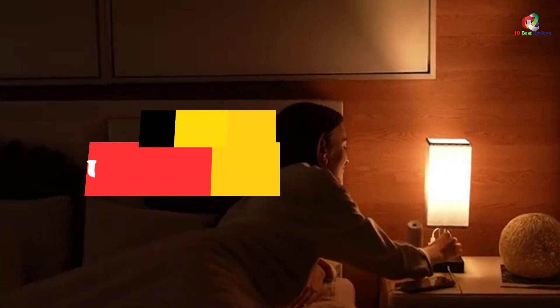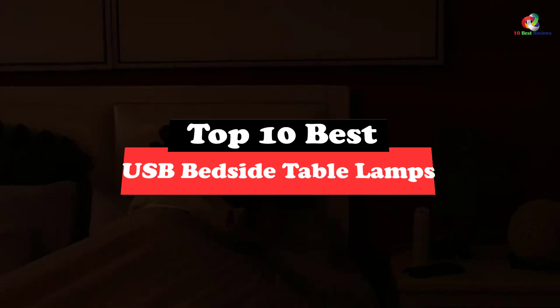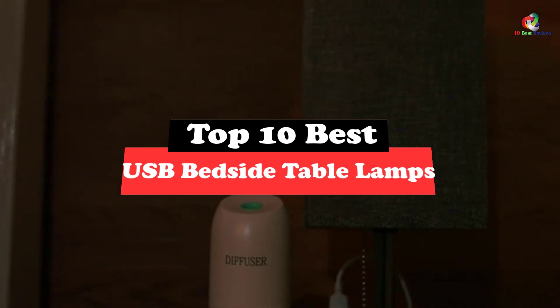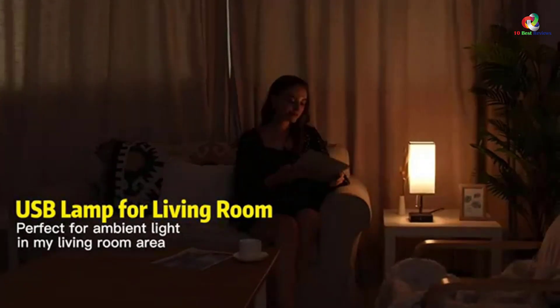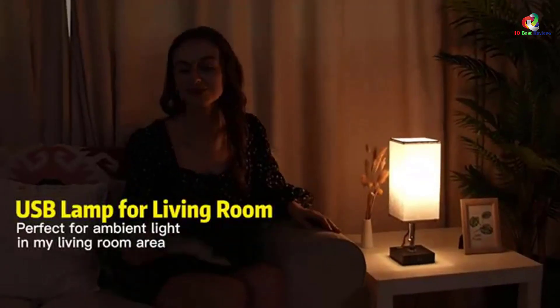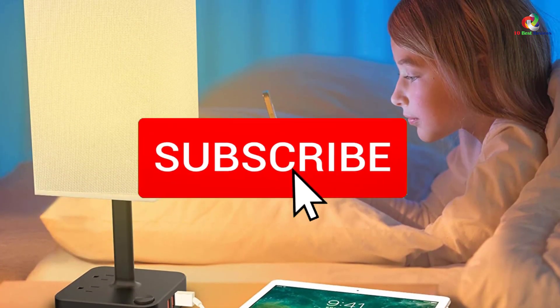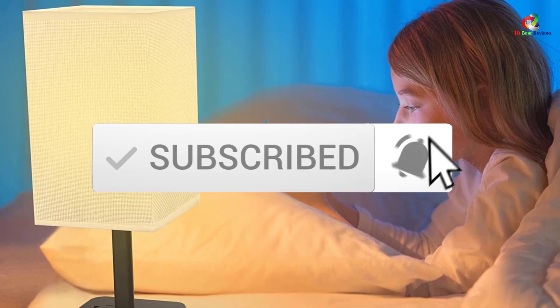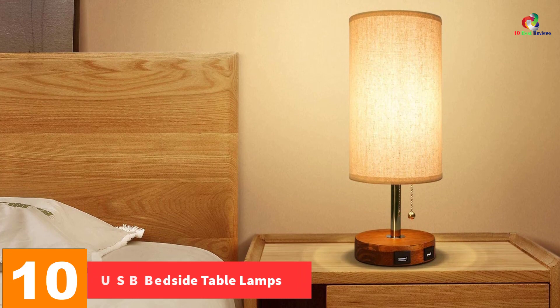Hey guys, in this video we're gonna be checking out the top 10 best USB bedside table lamps. Through extensive research and testing I've put together a list of options that will meet the needs of different types of buyers, so whether it's price, performance, or particular use, we've got you covered. For more information on the products I've included links in the description box down below, which are updated for the best prices. Like the video, comment, and don't forget to subscribe. Now let's get started.